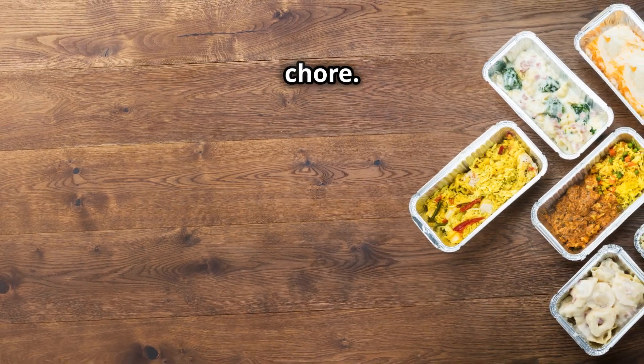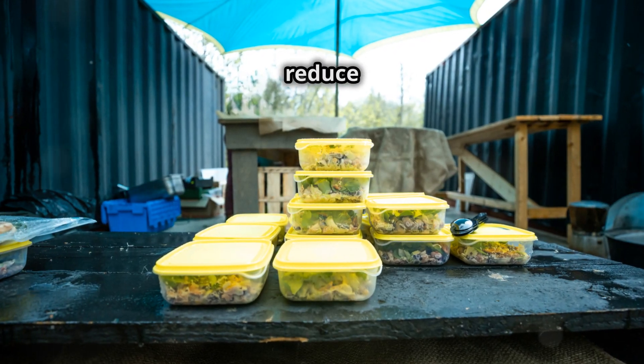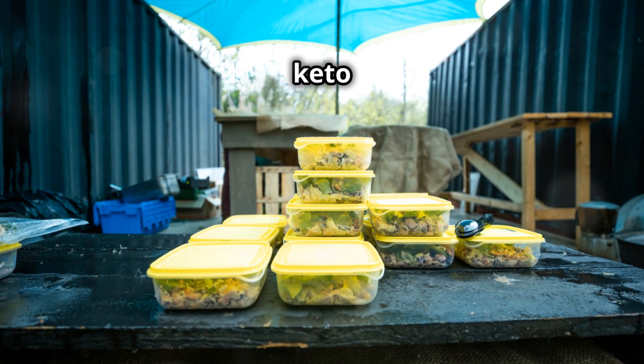Remember, meal prep doesn't have to be a chore. With these hacks, you'll save time, reduce stress, and enjoy delicious keto meals all week long.